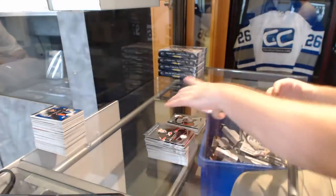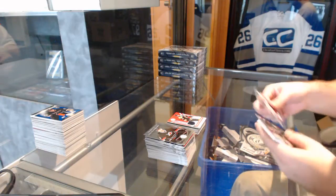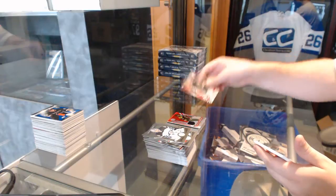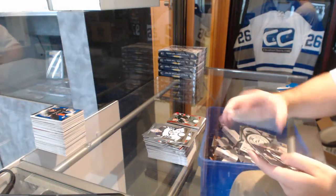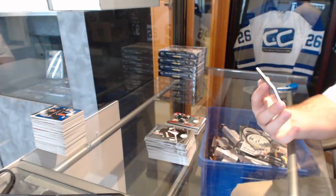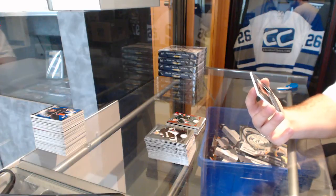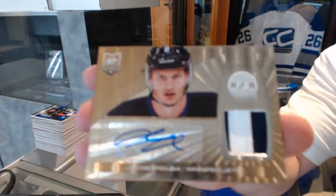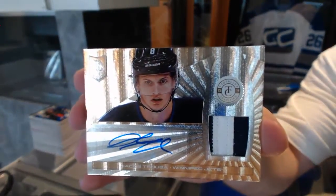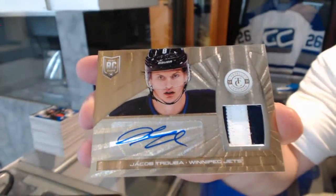Columbus Blue Jackets, Boone Jenner rookie. And we've got a totally certified jersey for the Columbus Blue Jackets, Nathan Horton. We've got a mirror red rookie for Charlie Coyle number to 100. And numbered 9 of 10 — I missed it by one again, brutality — 9 of 10 mirror gold patch auto rookie for the Winnipeg Jets, Jacob Trouba. Nine of ten for the Jets, Jacob Trouba.